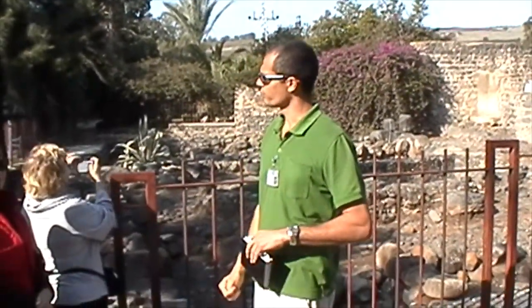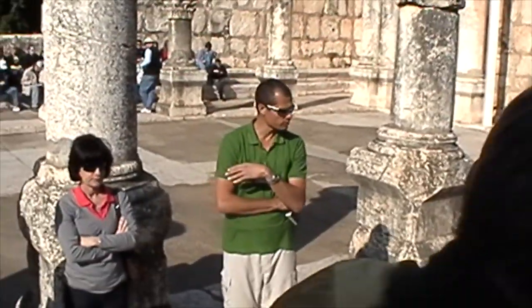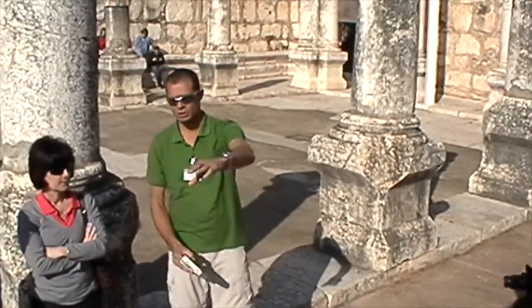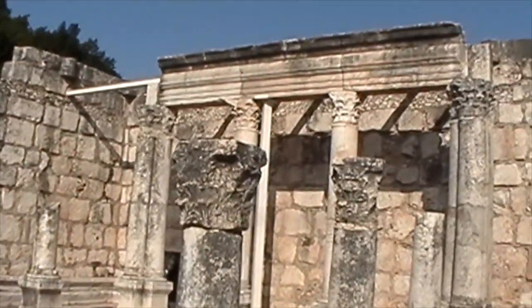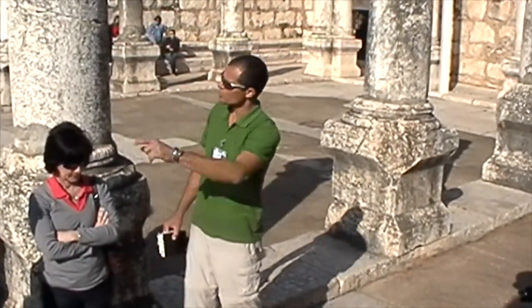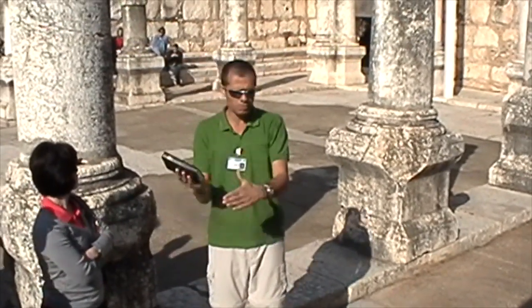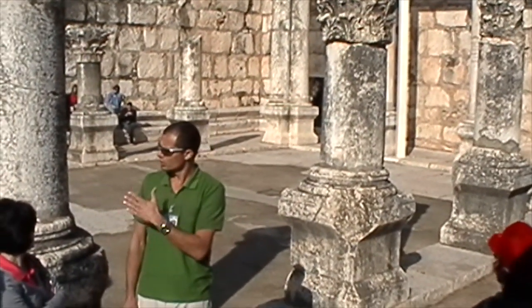Over there I'll continue with the explanation and the events that took place here. The synagogue itself — what we see today is partly renovated, because the upper courses of the stones were replaced by the Franciscans when they started to excavate here in the 19th and beginning of the 20th century. But the foundation is the original one — the doorsteps, the doors, the cornices, the decorations — all of these are original. They've been found here and just replaced in the right location to give you the understanding of how the structure looked.